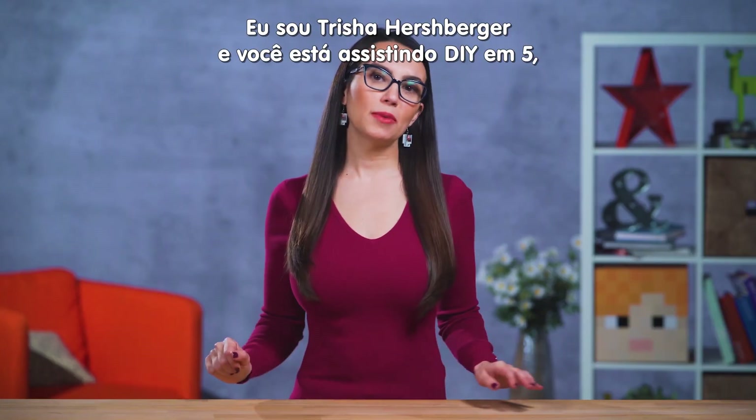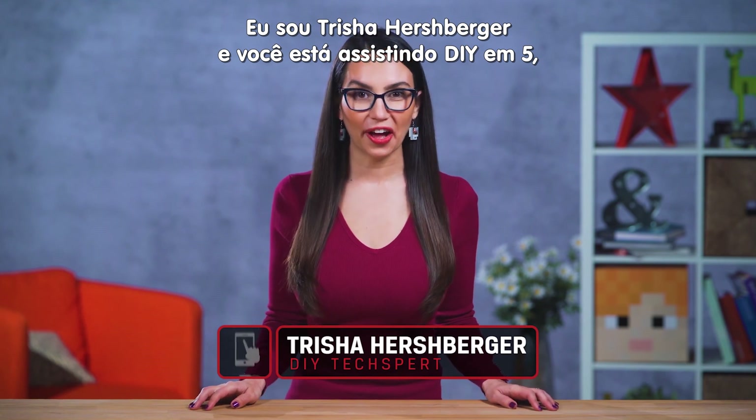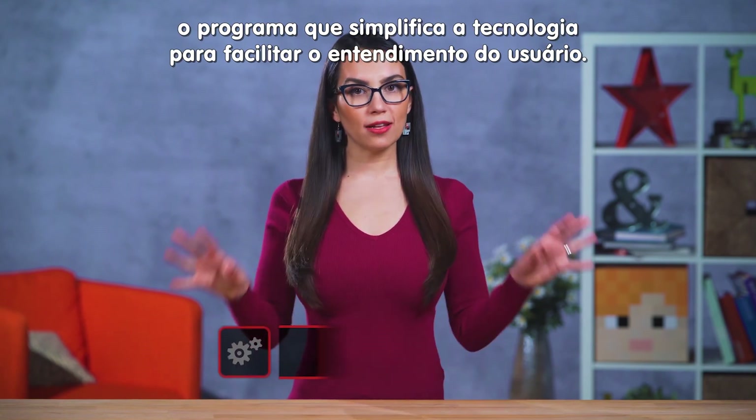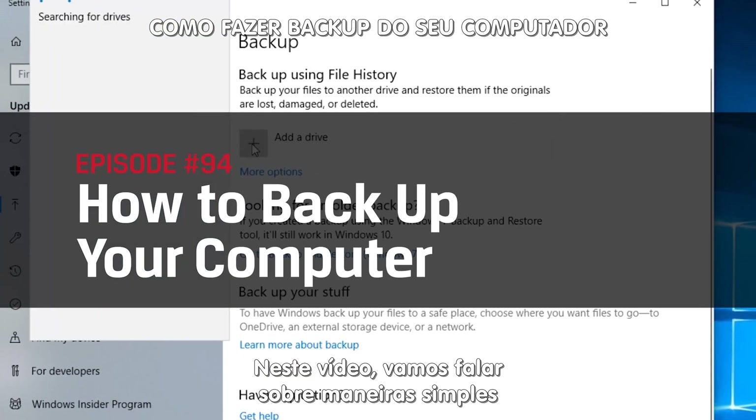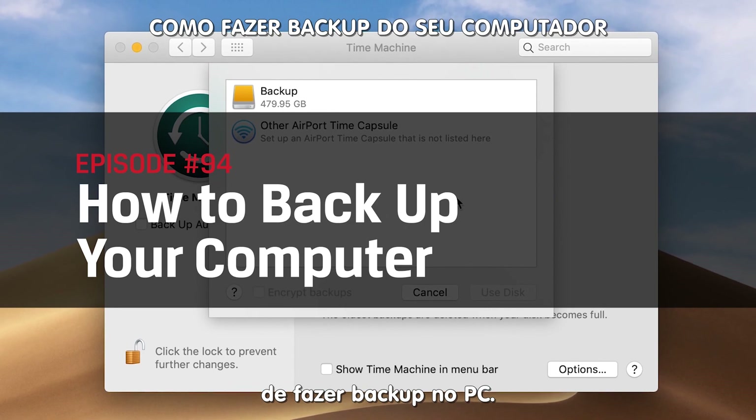Hello there. My name is Trisha Hershberger and you are watching DIY in 5, the show that takes technology and simplifies it down into easily consumable bites. Today, we'll be going over some of the simplest ways to back up your computer.